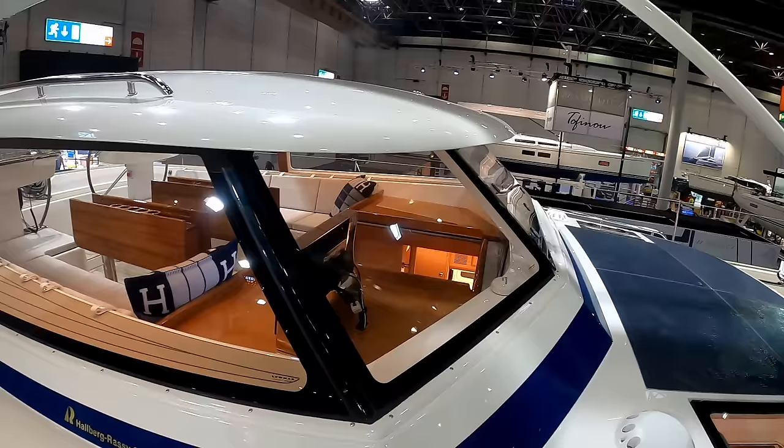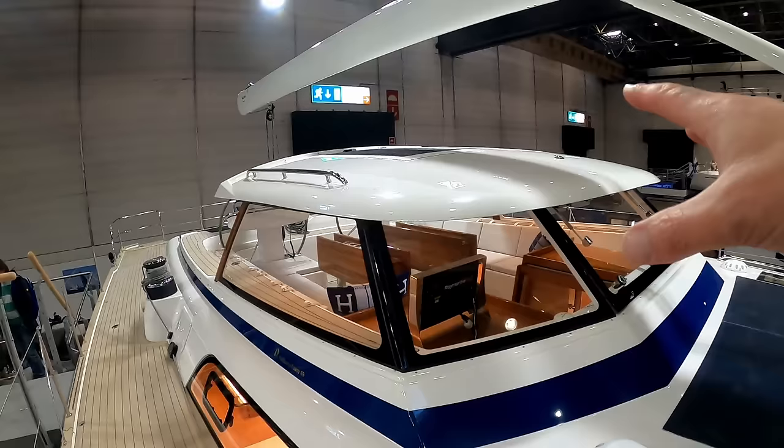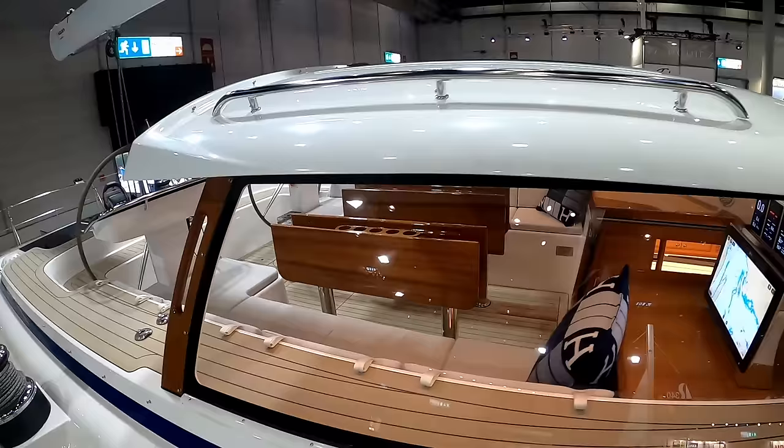There's something they mentioned in the Halberg Rassy 69 movie - about how the cockpit is actually quite forward, to the mast. And it is, and it's evident with the saloon down below. Sometimes I suffer with seasickness - some of you guys know it, it happens to us all. The further forward you are, the more central you are to the boat, the more comfortable that ride is going to be.